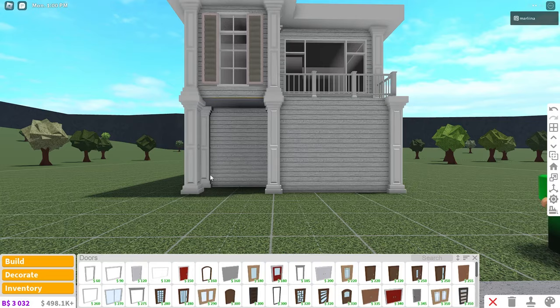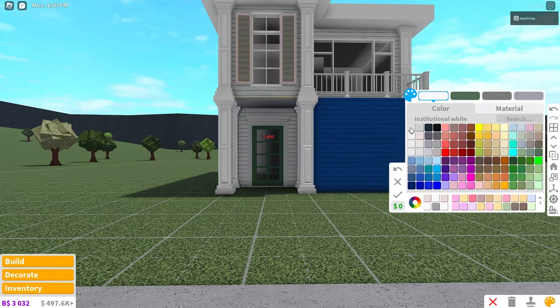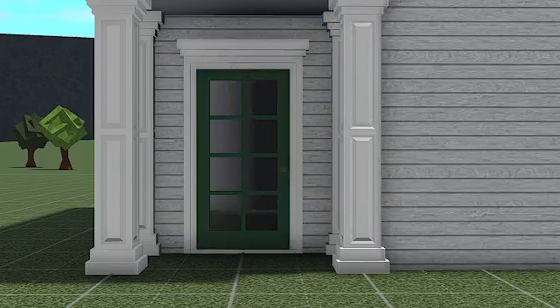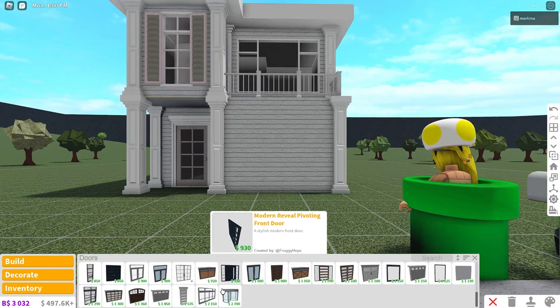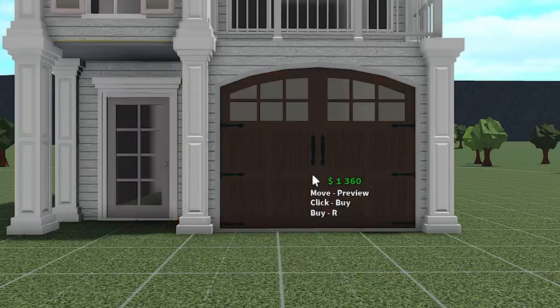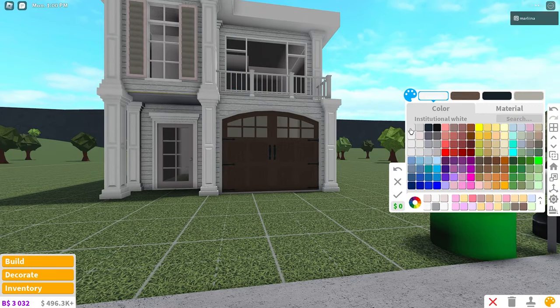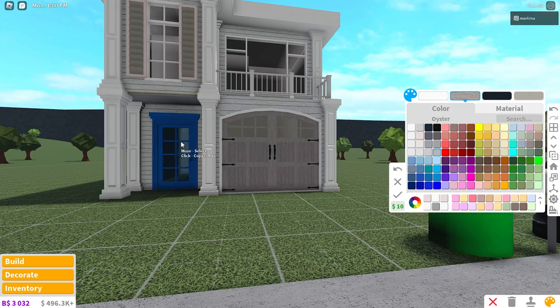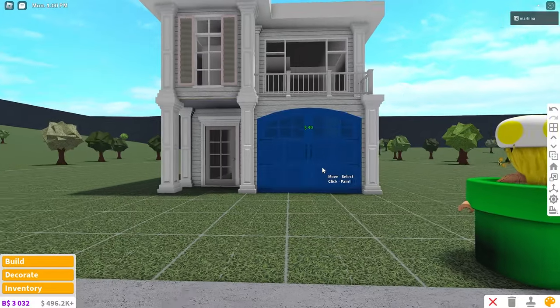So now all we need to do is place the doors. I'm using the traditional French door — I feel like that's a great townhouse kind of door. And then I'm coloring it oyster. And for the garage, we're using this fancy garage door. Also press R to rotate it because it's placed backwards originally. So we're also coloring it the same as this door.